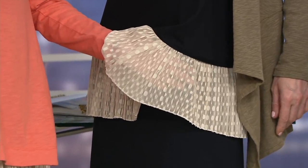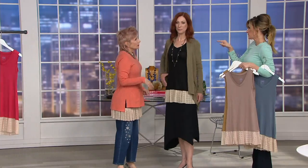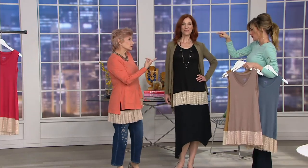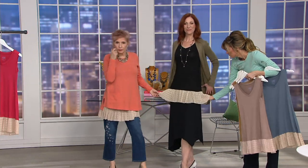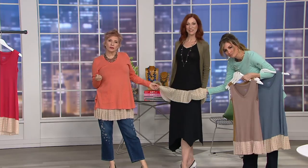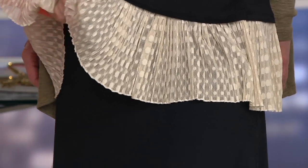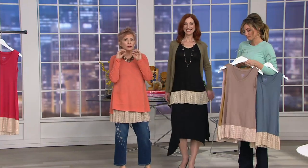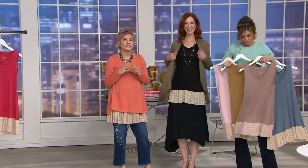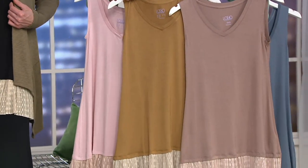Did you ever see the movie Sabrina? I love them both — the new one with Harrison Ford and Greg Kinnear. It's giving me La Vie en Rose. I do remember Audrey Hepburn. Look at how perfect that is. And here's what's cool — it's machine washable. These pleats are in here forever. I have every color except for the two new ones, which I have to have. Machine wash, it's insane — you pull them out and they look exactly like this.